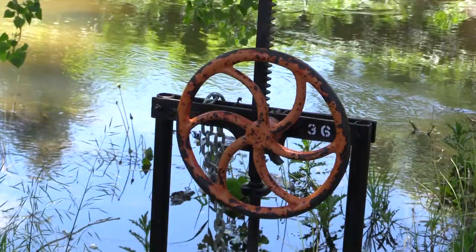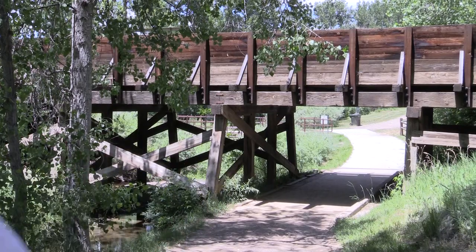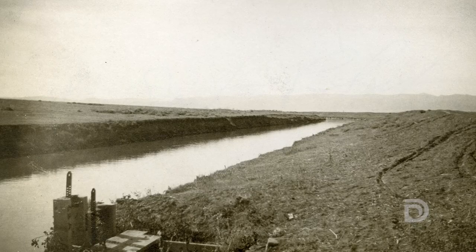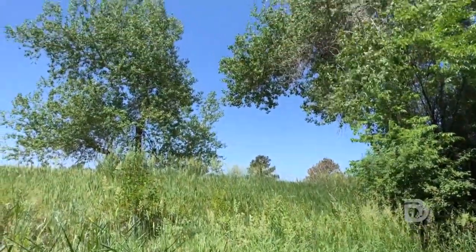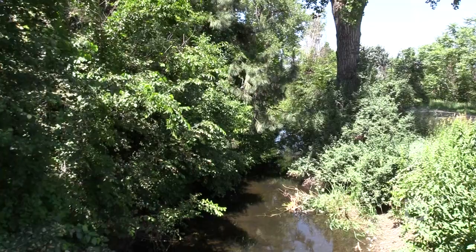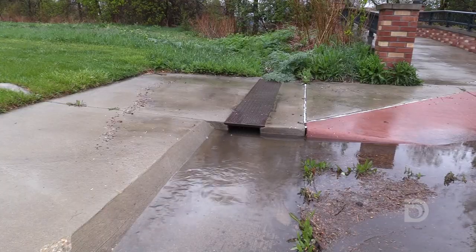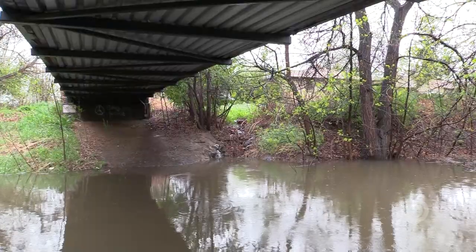Denver Water owns the canal, and as responsible stewards of the environment, we're looking at alternative solutions to get water to our Highline customers while preserving this important community resource. The Highline Canal was built back in the 1800s, but it's not a very efficient way of delivering water and was never meant to support the ecosystem that's grown up around it. As our operations change, there will be less irrigation water in the canal, so we're looking at using it to manage stormwater — which has the potential to make the Highline a long-term public works benefit that could also support the Greenway.